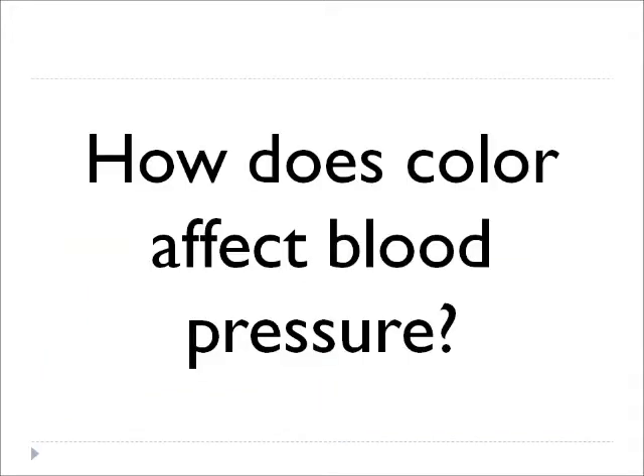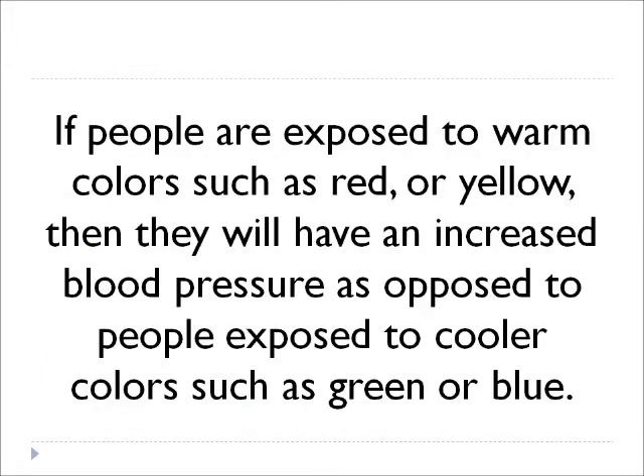Color affects blood pressure. How does color affect blood pressure? Well, if people are exposed to warm colors such as red or yellow, then they will have an increased blood pressure as opposed to people exposed to cooler colors such as green or blue.